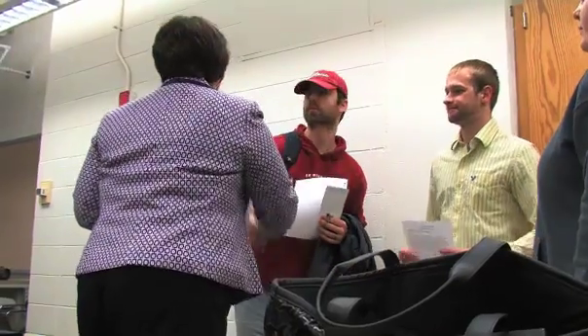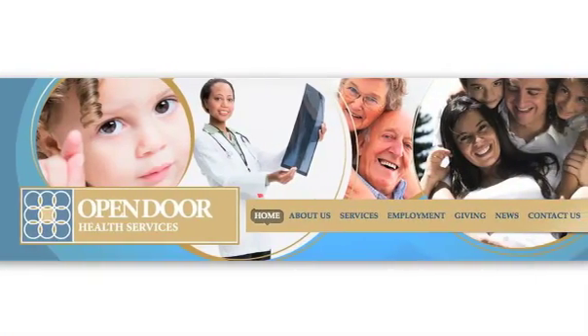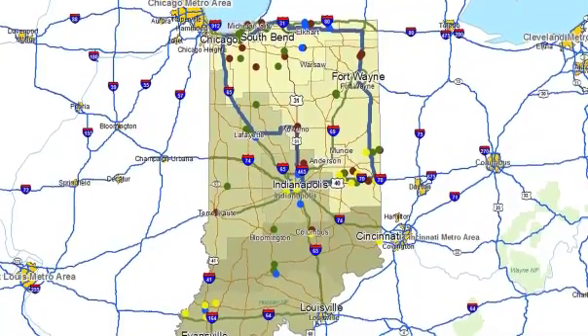We have a couple of community partners who have returned. Open Door Health Services here in Muncie is going to be working with us again. They were impressed with what we produced last year with regard to age-related data, so we're going to be doing that for a largely adult population.